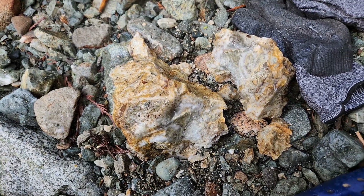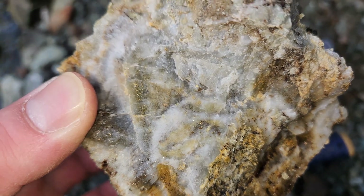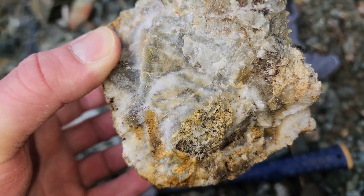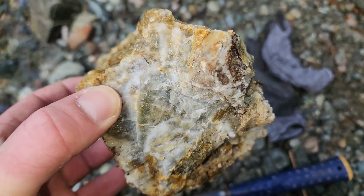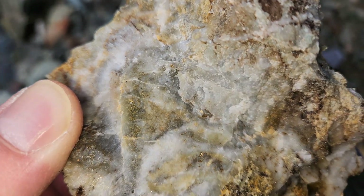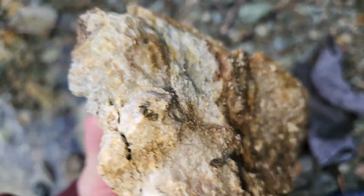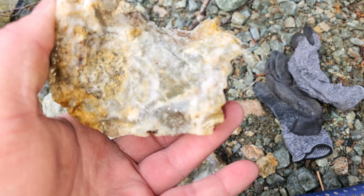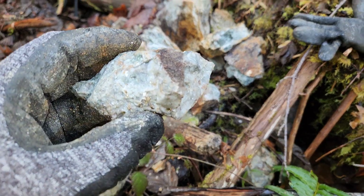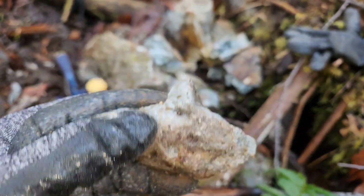Finding a lot of quartz float here. You got some sulfides and stuff in there — looks like a mix of pyrite and chalcopyrite. Not hugely mineralized, but there is a lot of this all over the place. Some more quartz float here; you can see the very coarse iron pyrite.